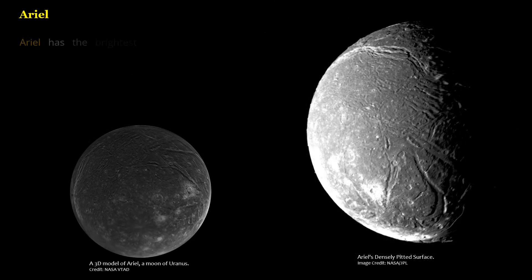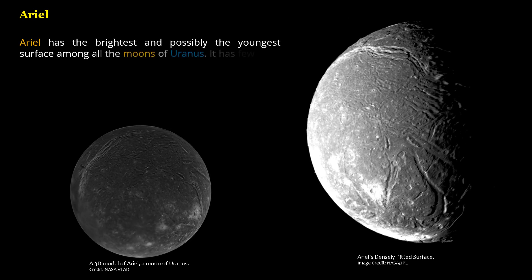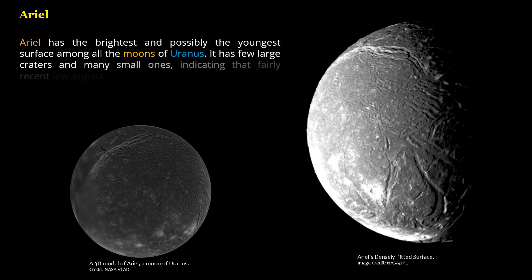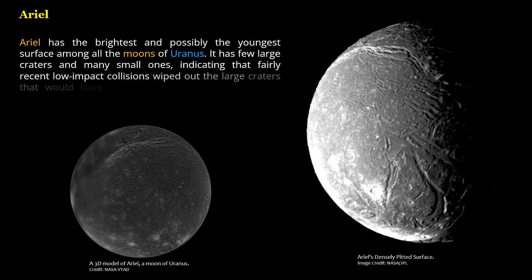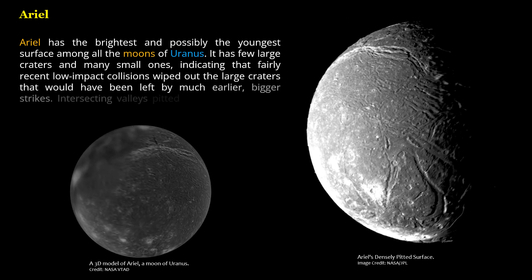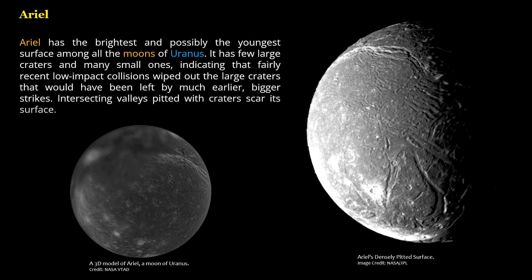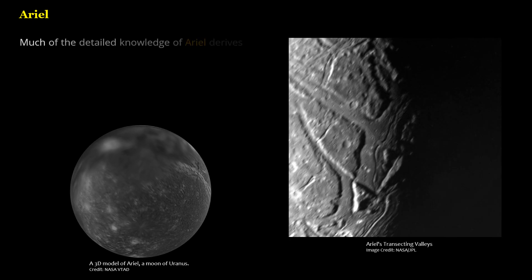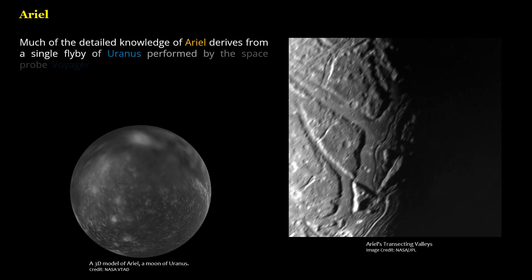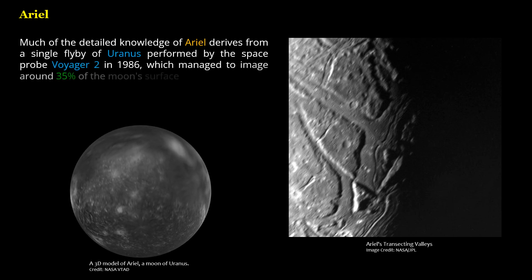Ariel has the brightest and possibly the youngest surface among all the moons of Uranus. It has few large craters and many small ones, indicating that fairly recent low-impact collisions wiped out the large craters that would have been left by much earlier, bigger strikes. Intersecting valleys pitted with craters scar its surface. Much of the detailed knowledge of Ariel derives from a single flyby of Uranus performed by Voyager 2 in 1986, which managed to image around 35% of the moon's surface.